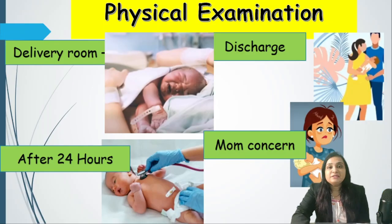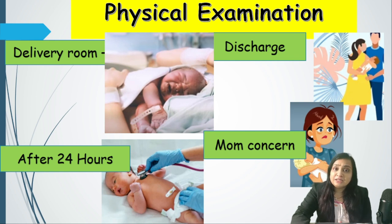When to conduct a physical examination: it has to be done at four times. First, at the time of birth in the delivery room. Second, after 24 hours. Third, at the time of discharge when the baby is going home with the mother. And fourth, when the mother comes with any kind of complaint — at that time we must examine thoroughly to rule out major problems.